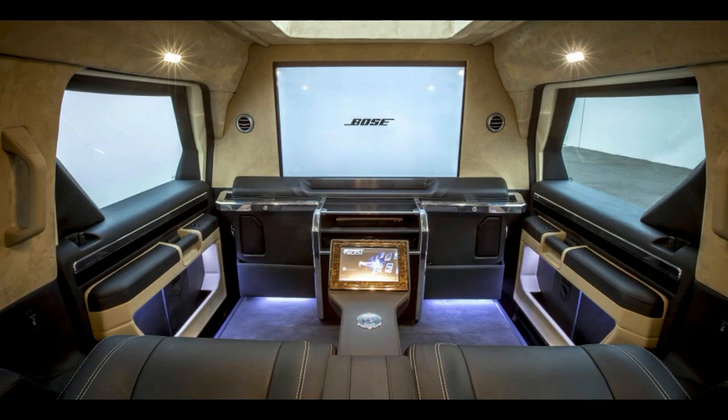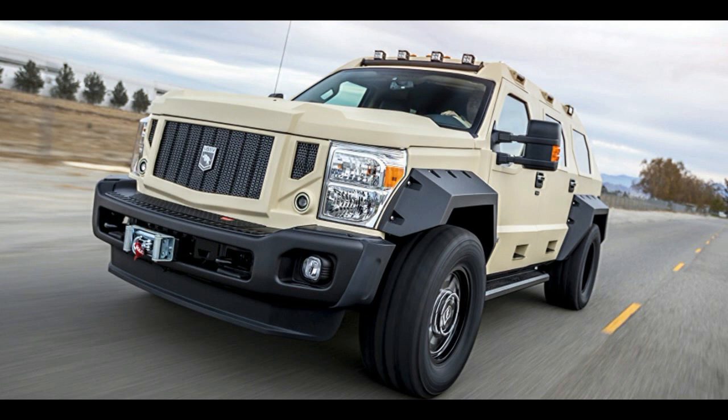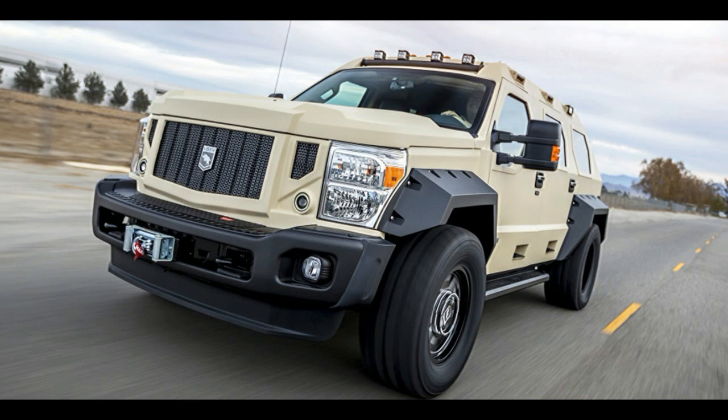Only three colors are available inside and out. Black, tan, and khaki green make up the exterior colors, while inside can be all black leather, or contrasting leather with black and your choice of red or tan. Pricing is not listed by USSV, but ordering a Rhino GX requires a 25% deposit for American customers, and a 50% deposit for international buyers.